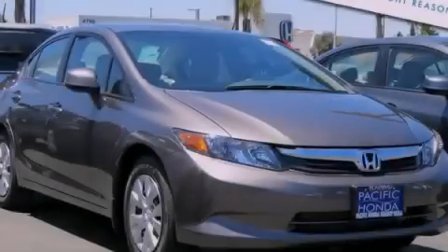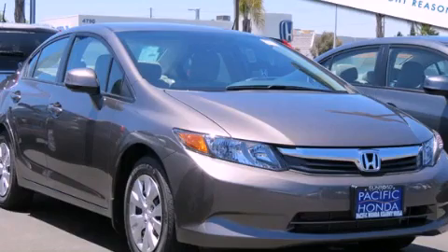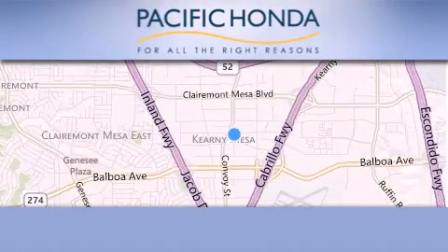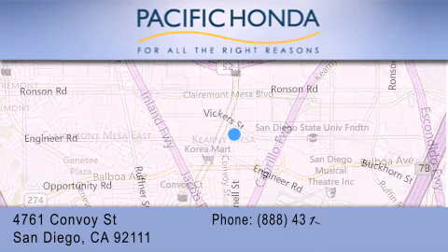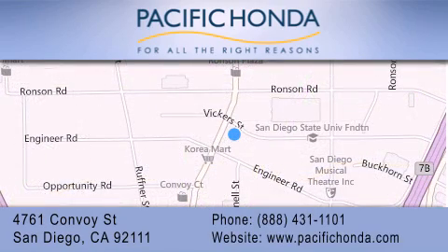Please call today to reserve this vehicle for a test drive. Pacific Honda is located at 4761 Convoy Street in San Diego. Our goal is to exceed all of your expectations to ensure that you'll return for future visits.